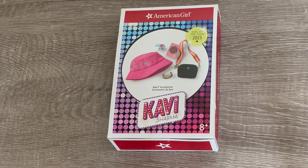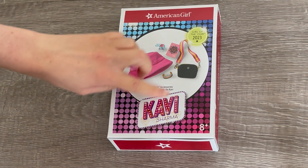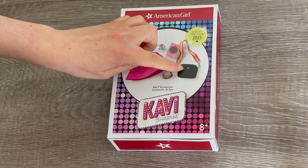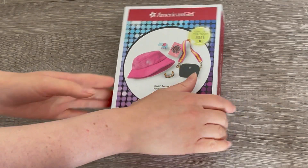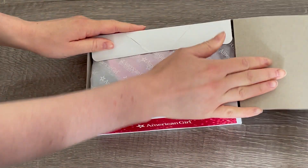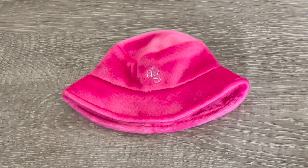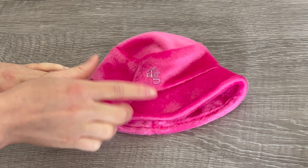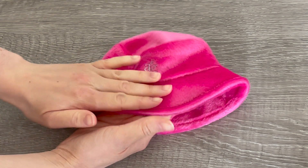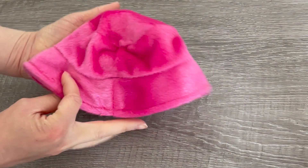I'm so excited to take a look at this set because of the bucket hat — it looks so adorable. This set is Kavi's accessories. It comes with a few different items including a bag and some smaller pieces but I'm definitely excited to see the hat. The first item is the hat — it's a gorgeous pink purple color. It says AG on the front and the material is so incredibly soft. I absolutely love it.